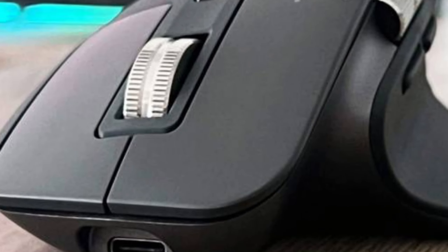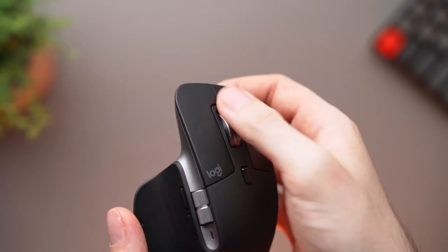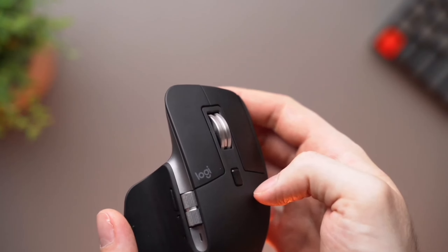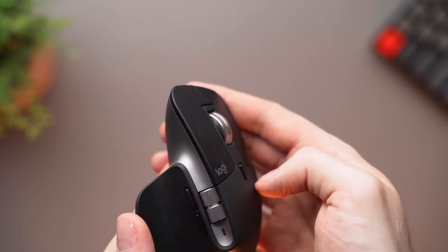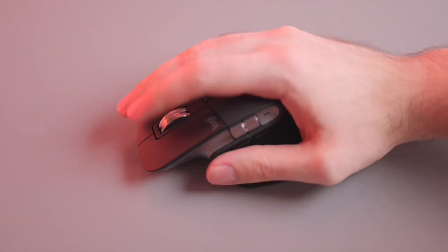Next up, the quiet clicks. Logitech has ingeniously reduced the click noise by 90%, offering a satisfying feel without the usual click sound. It's perfect for those late-night work sessions when you don't want to disturb others. The Darkfield high-precision sensor technology ensures that every click is registered accurately.